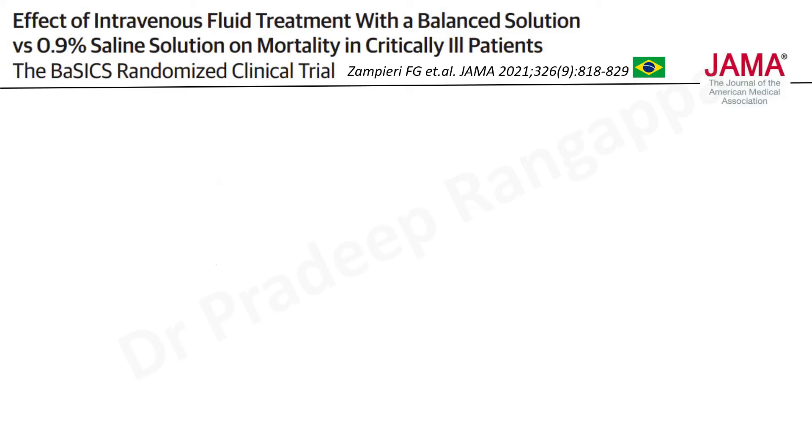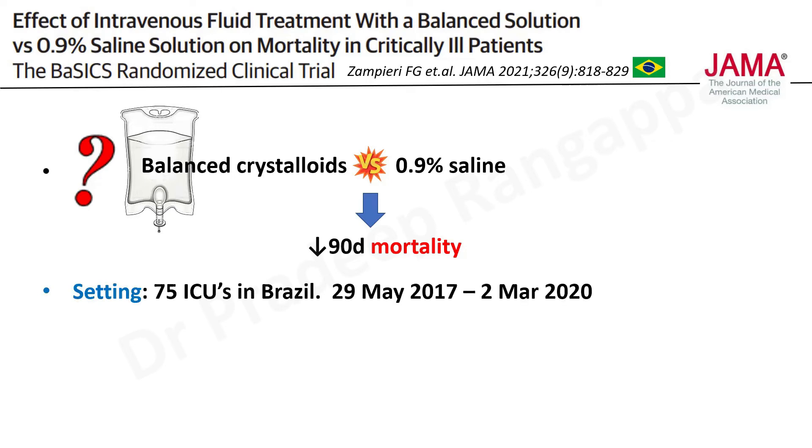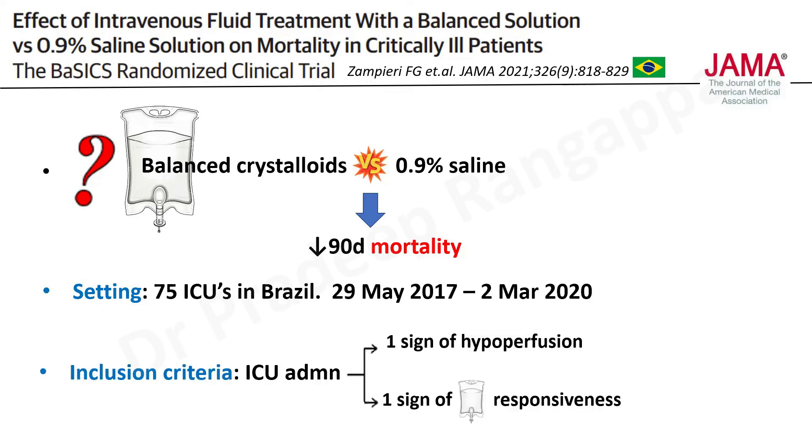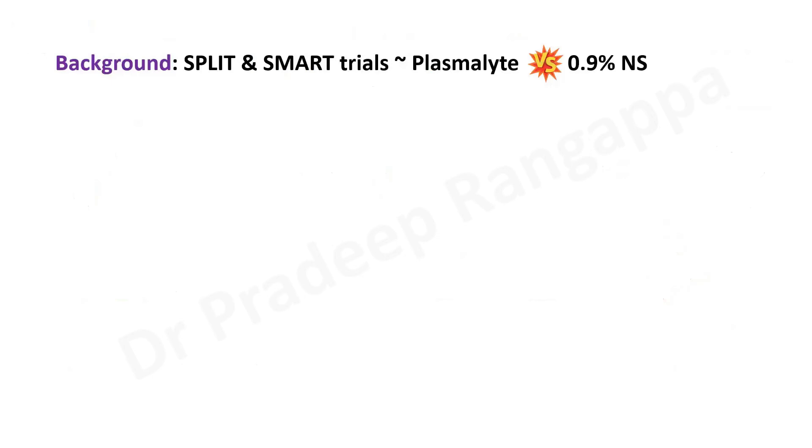The BASICS trial examined the effect of intravenous fluid treatment with a balanced solution versus 0.9% saline in critically ill patients, published by the Brazilian group in JAMA. The central question remains: are balanced crystalloids superior to 0.9% normal saline in reducing 90-day mortality? The study was done in 75 ICUs in Brazil between May 2017 and March 2020. Inclusion criteria required patients admitted to the ICU with one sign of hypoperfusion, one sign of fluid responsiveness, and one risk factor for AKI — such as age, hypovolemia, hypotension, pre-existing kidney injury, radiocontrast exposure, or diabetes.